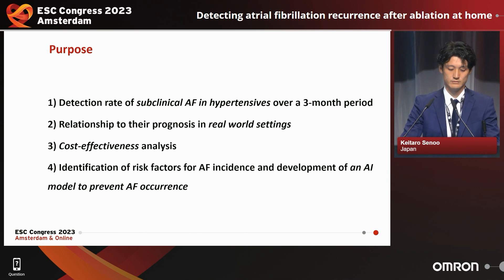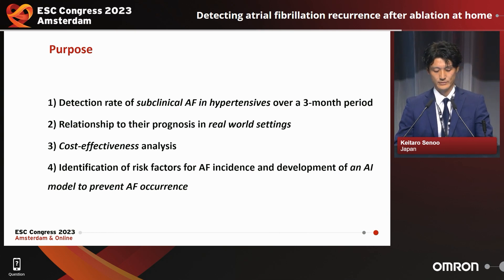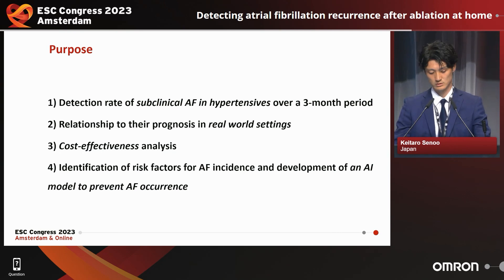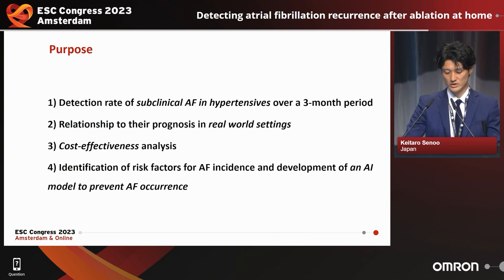This is the last slide of my presentation. The purposes of this study are four. First, we will investigate the detection rate of subclinical atrial fibrillation in hypertensive patients over a three-month period. Second, we will investigate the relationship to prognosis in a real-world setting. Third, we will perform a cost-effectiveness analysis. Finally, we hope to identify risk factors for atrial fibrillation incidence and develop an AI model to prevent atrial fibrillation occurrence in hypertensive patients. Thank you for your attention.